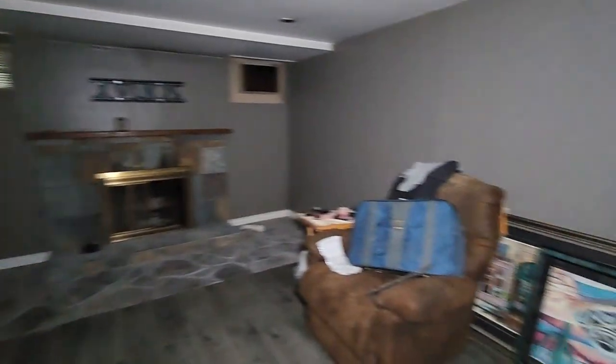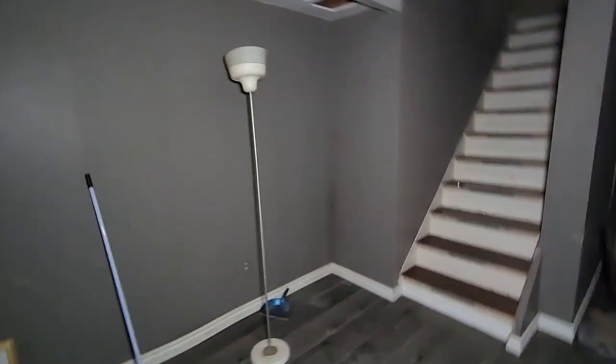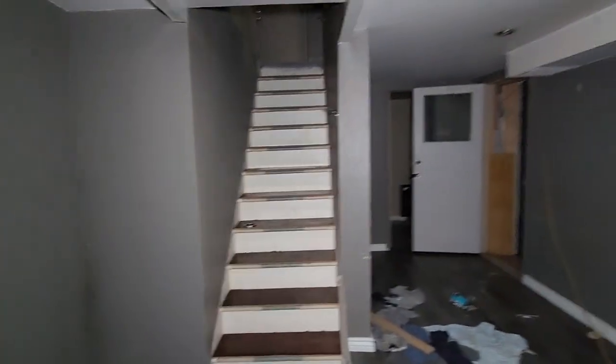So we saw the basement, guys. This has been Stinker Number 432 on Photography's YouTube channel. What are you going to do, guys? They can't all be mansions. They can't all be time capsules. Sometimes you walk into an abandoned house and you get what you get.